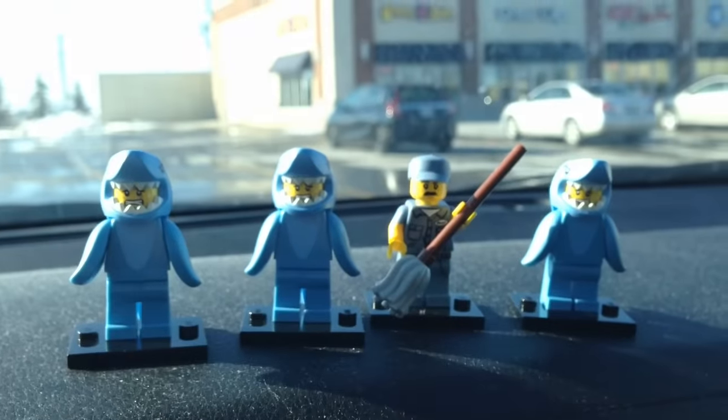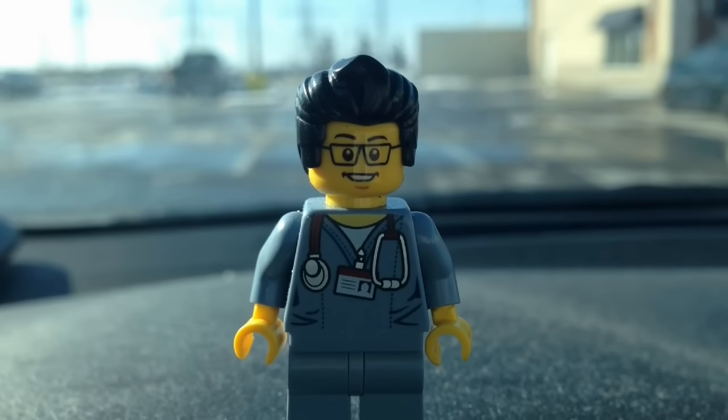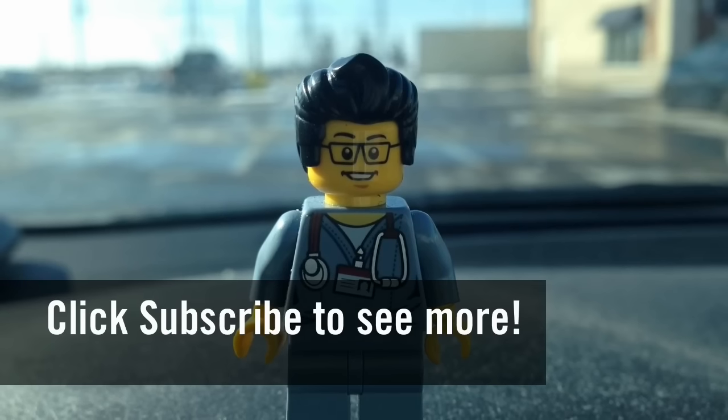We have one, two, three sharks and one janitor to clean up after them. This concludes this LEGO hunt for today. This is the Brick Adjuster signing off — thanks for watching and we will see you guys in another video, bye!